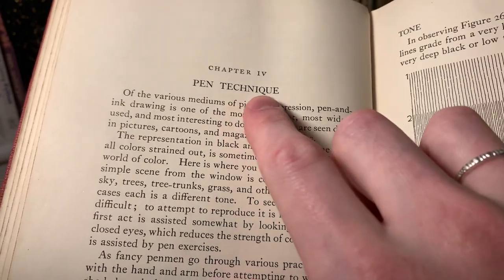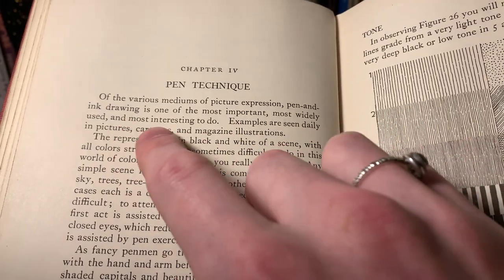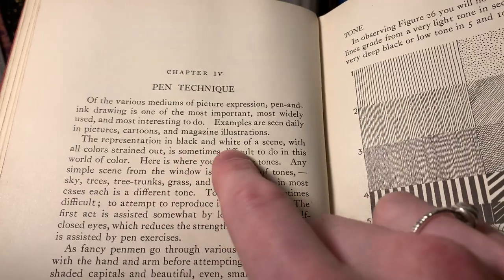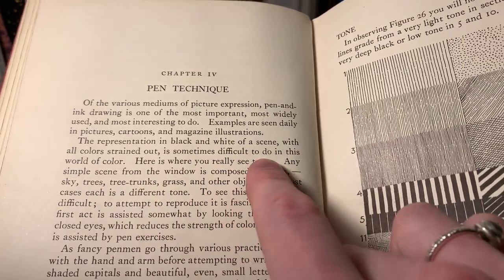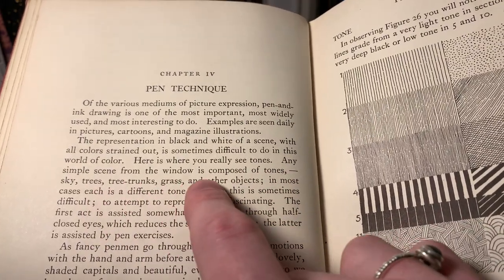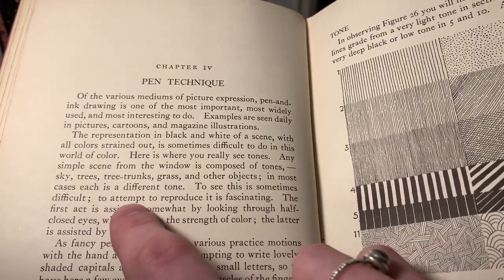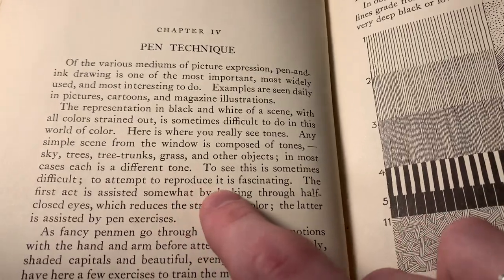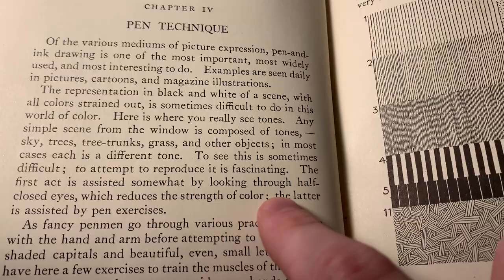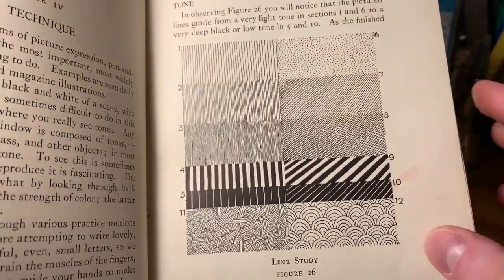Here's a section for pen techniques. Of the various mediums of picture expression, pen and ink drawing is one of the most important, most widely used, and most interesting to do. Examples are seen daily in pictures, cartoons, and magazine illustrations. The representation in black and white of a scene with all colors strained out is sometimes difficult to do in this world of color. Here is where you really see tones. Any simple scene from the window is composed of tones - sky, trees, tree trunks, grass, and other objects, in most cases each in a different tone. So this section is all about using patterns of ink drawing or line drawing to create the illusion of different tones or shades.